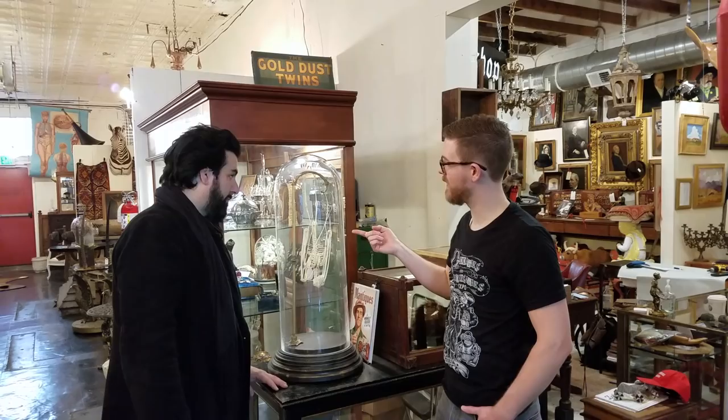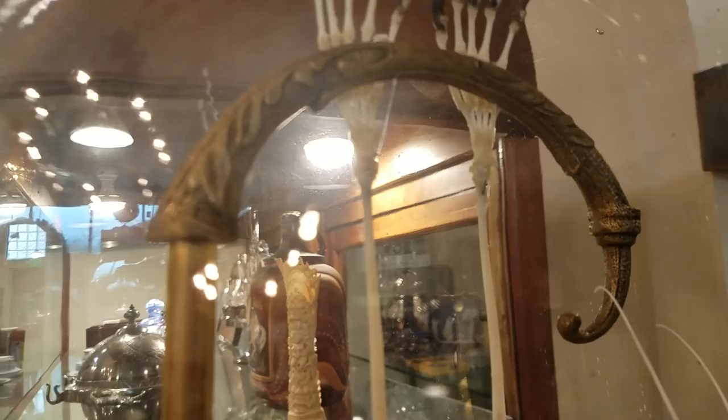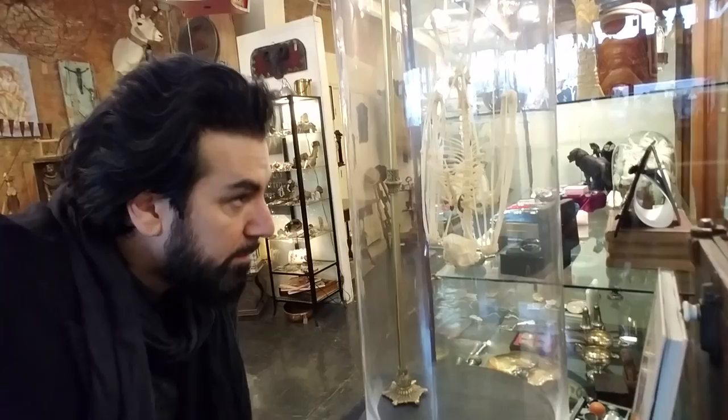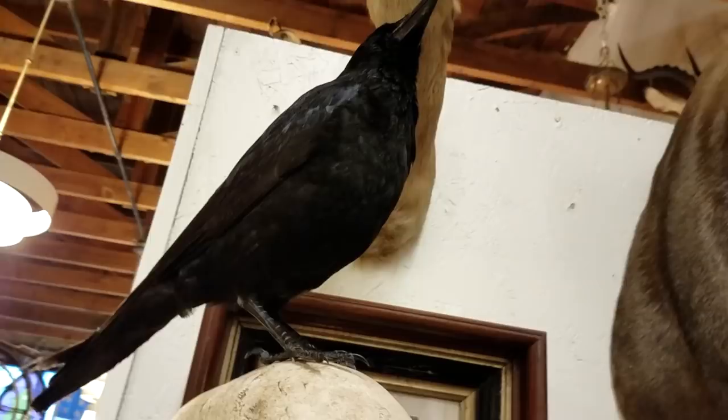But it didn't end there. Apparently Brian was the artist who mounted some of my favorite pieces in the shop, including this enormous hanging fruit bat skeleton and that gorgeous carrion crow on a resin skull. Whoever ends up with these pieces is one lucky bastard.